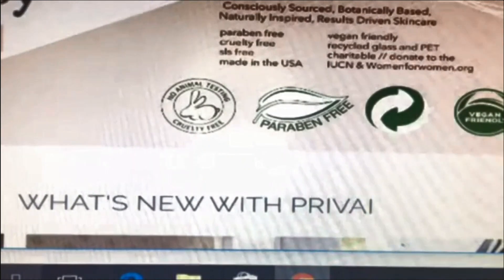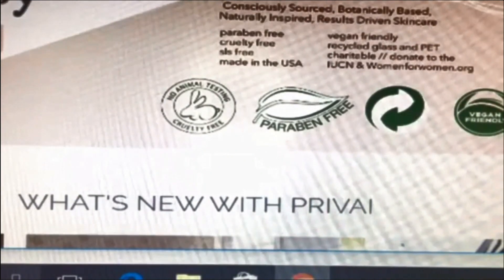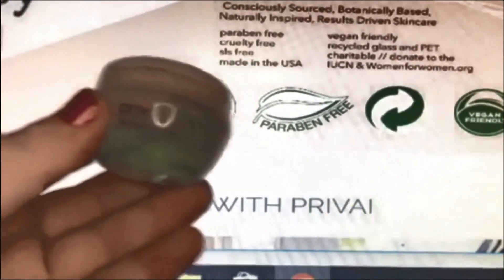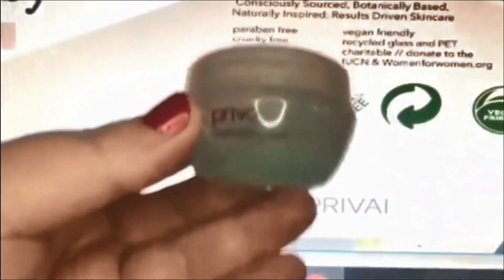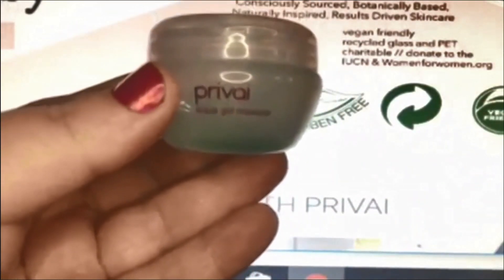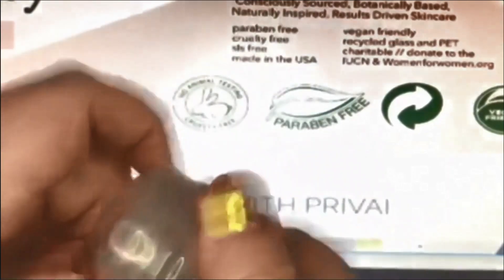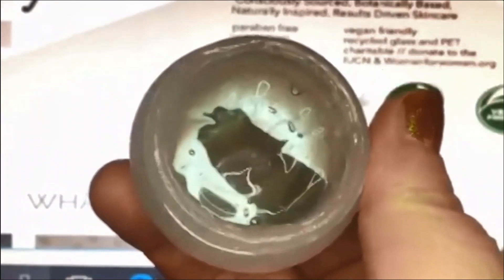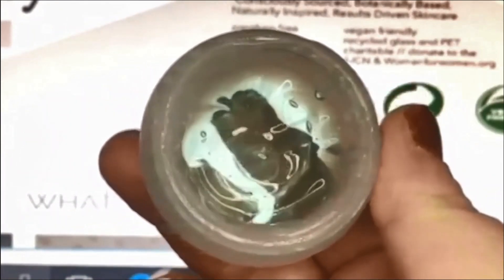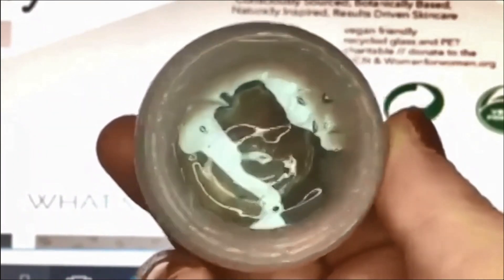The first one I'm going to review is this Privé — I hope I'm pronouncing that correctly — Privé Aqua Gel Mask. This is an aqua gel mask, so the idea is that it's a hydrating face mask that you can leave on or wipe off with warm water.